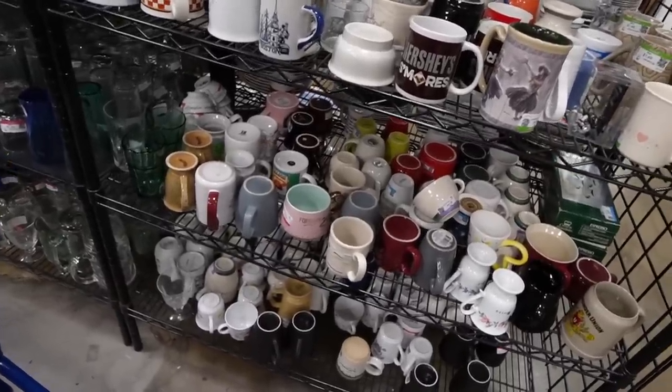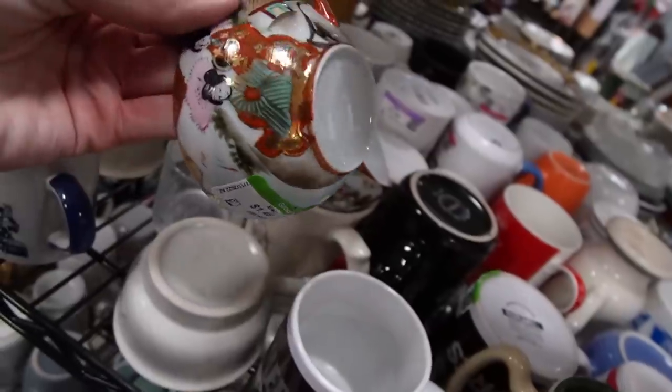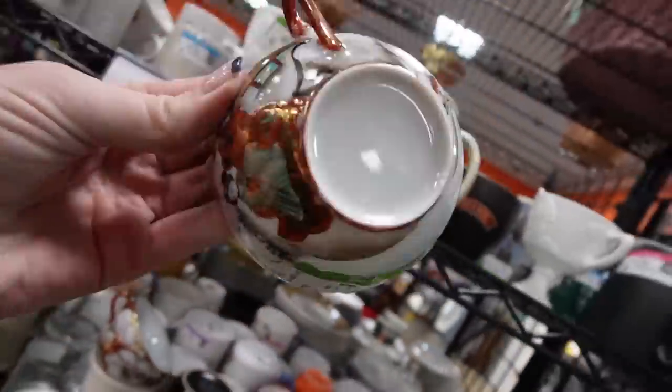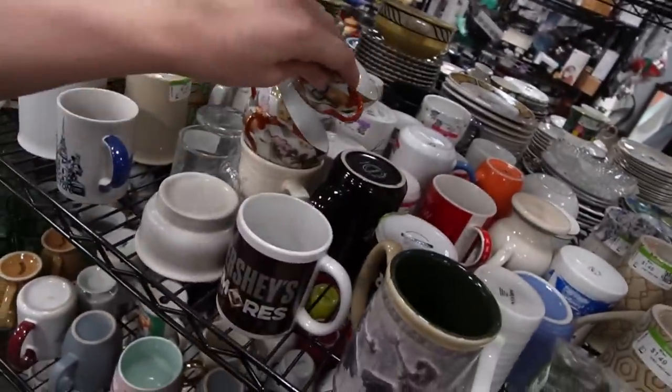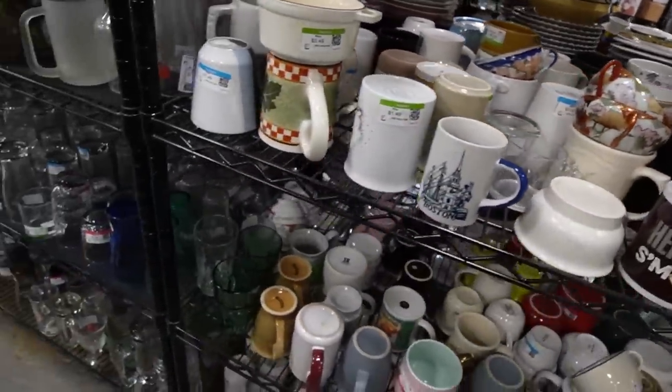Mugs and teacups - let's see what we can find. Here are some Satsuma cups; there's no lithophane on the bottom, they're just kind of common, and there's no saucer that goes with them. So they're not necessarily worth picking up.